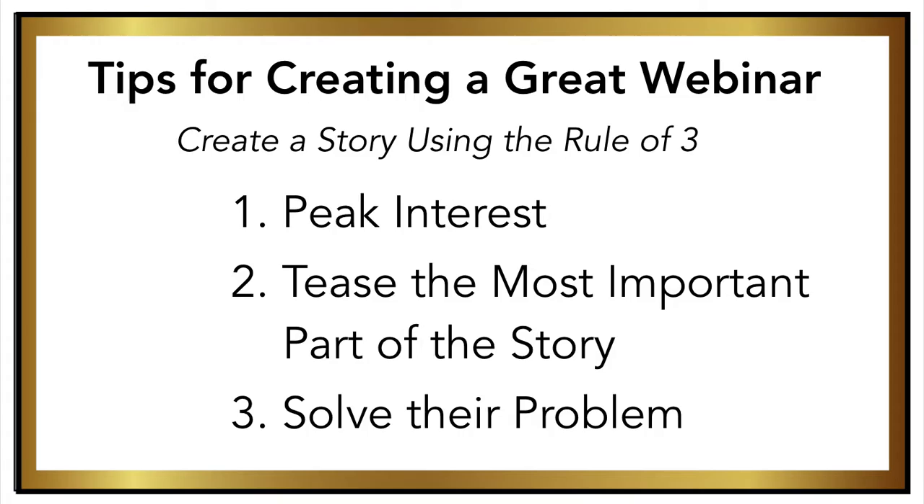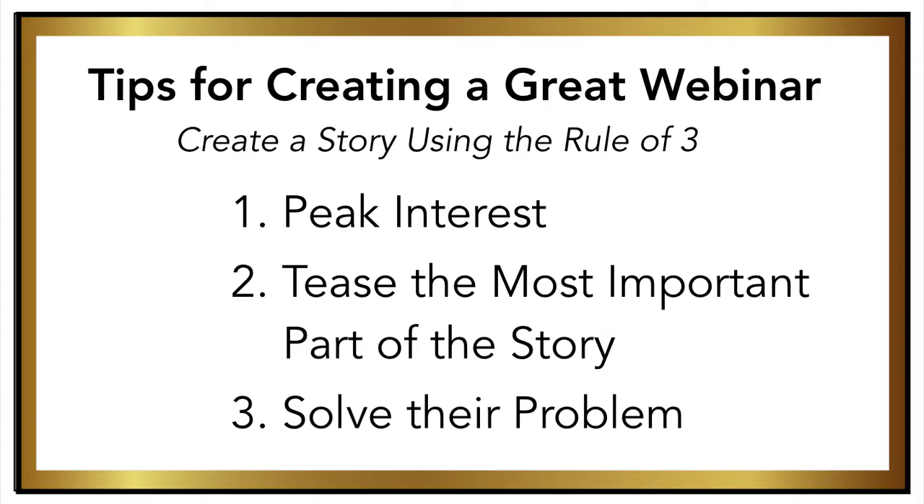Telling a story on video is especially powerful, because your audience feels like you're talking directly to them. People are going to need resolution, so you want to make sure that whatever topic you're talking about provides a next step or a call to action for what they're supposed to do next.